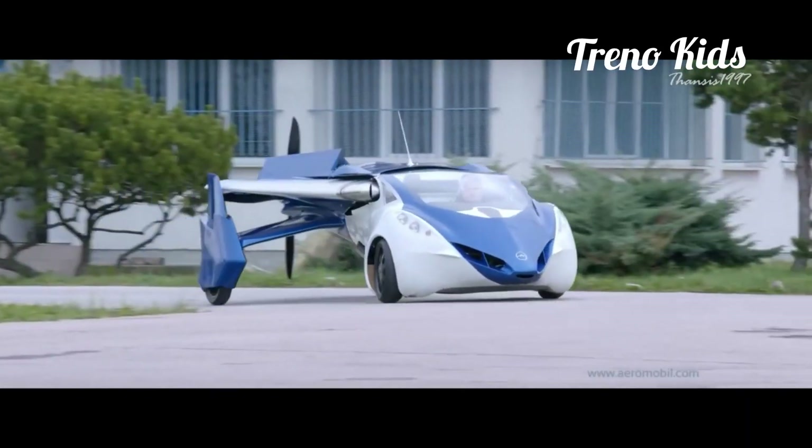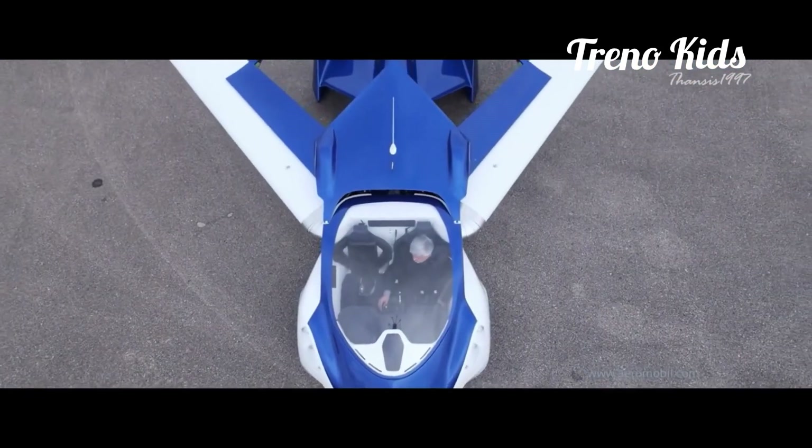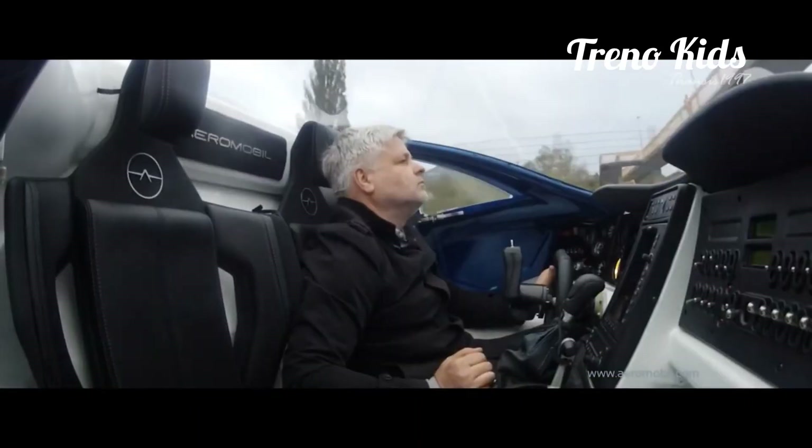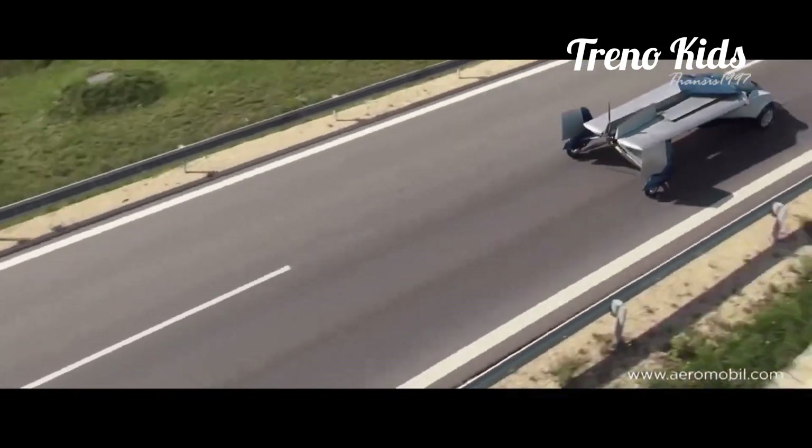It's been reported to transform into flight mode in just under three minutes, gaining the ability to travel as fast as 223 miles per hour and cover 466 miles. It's no slouch in car mode either, with a breathtaking top speed of 100 miles per hour.